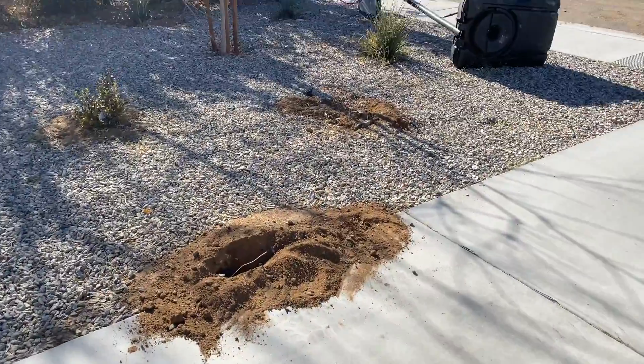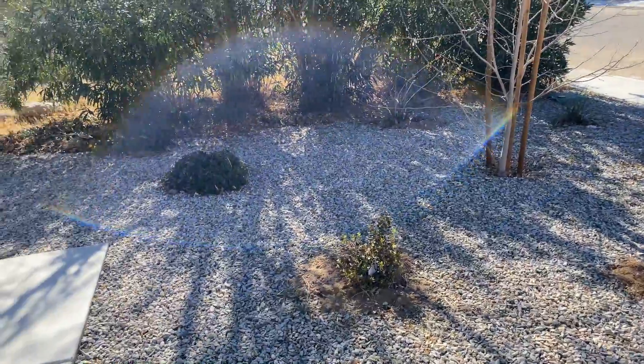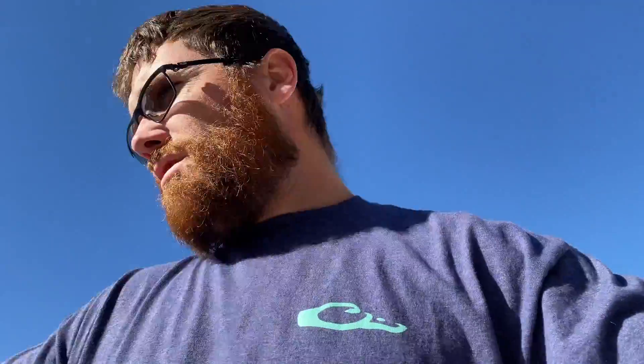Before we get started, if you look here it appears we have some type of animal digging holes in my yard. I had the local pest guys come over and we have a gopher problem, if you guys couldn't tell.